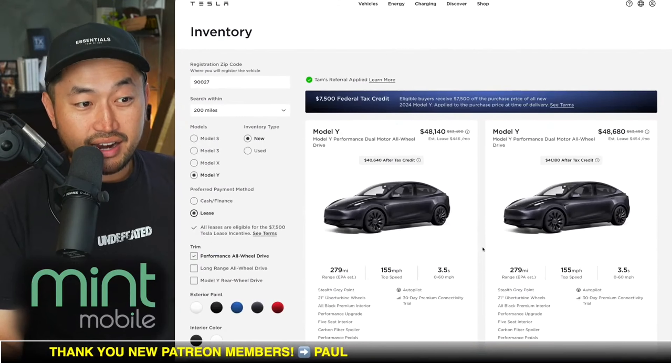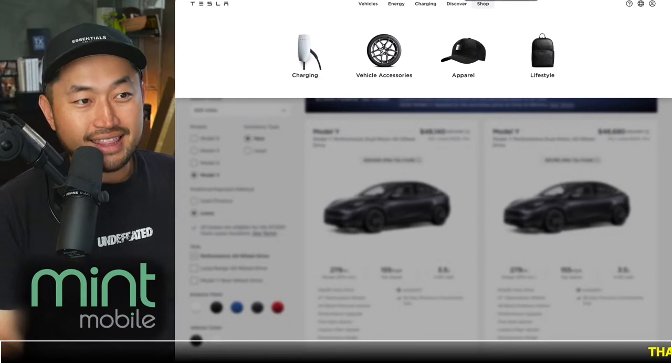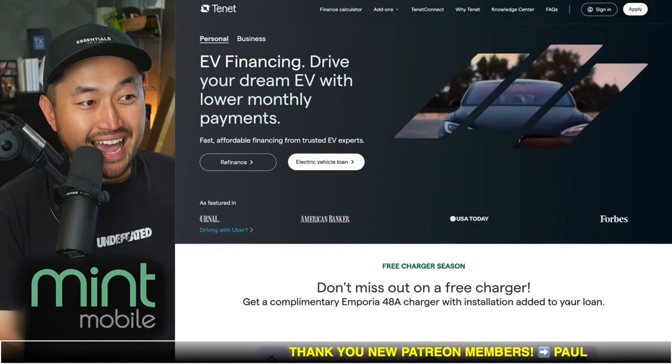It's the best deal you can actually get out there. And if you're leasing, you will get the $7,500 incentive on the lease. If you're looking for the best monthly payment, that's where channel sponsors like Tenet come into play. Tenet just released a new incentive where you can get a free electric vehicle charger if you use Tenet to finance your electric vehicle. Definitely check out Tenet in the description — there's a free finance calculator on the website, and you can do a soft credit inquiry to see their offer via the Tenet link below.